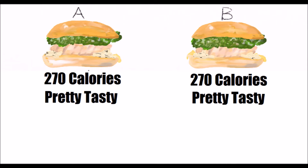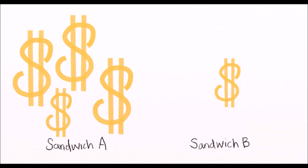So you would think that these two sandwiches would be similar in price, right? But they aren't! Sandwich A is like $50 and Sandwich B is $5. So it should make sense that you would choose Sandwich B over Sandwich A.